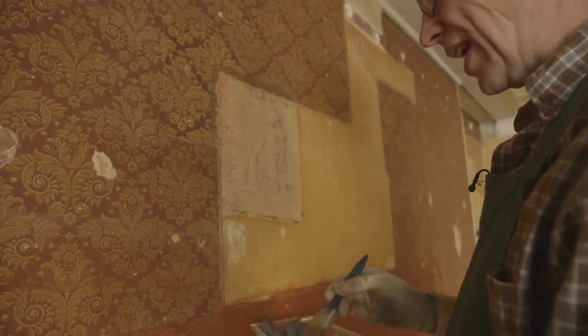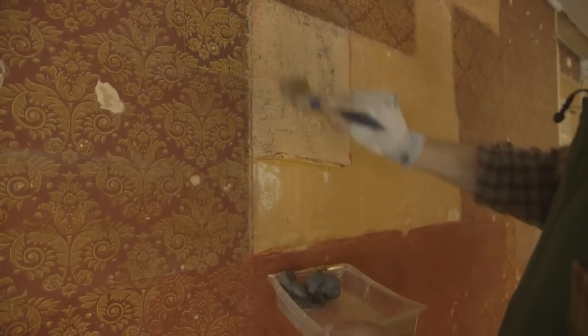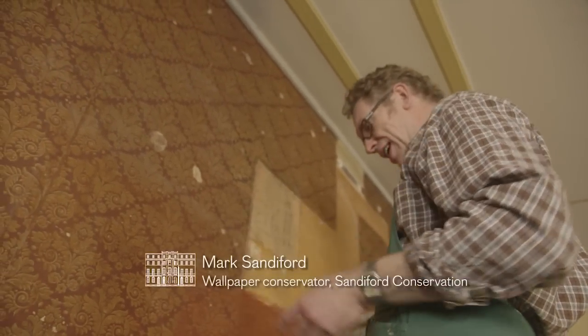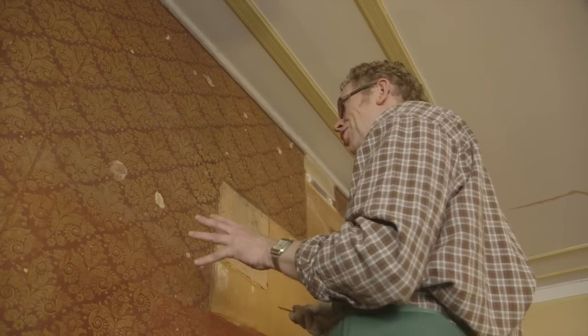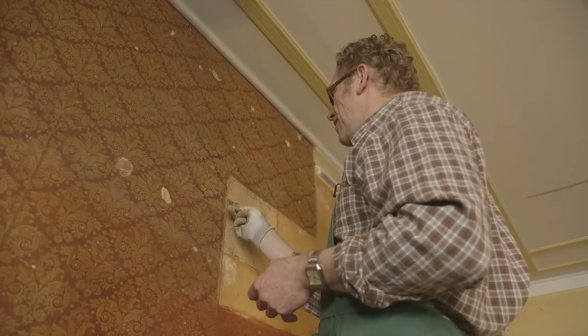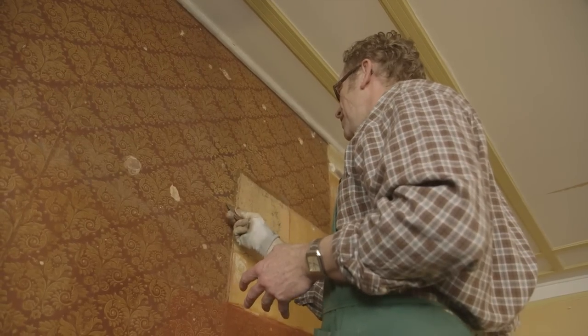It's potentially a very boring job, but if you don't keep your concentration level pretty high at all times, something will happen and you'll have a mistake — and you can't go back. This is the original wallpaper. If you damage it, you can't go back. So one has to have concentration and care at all times.